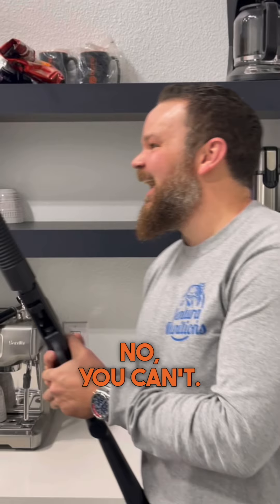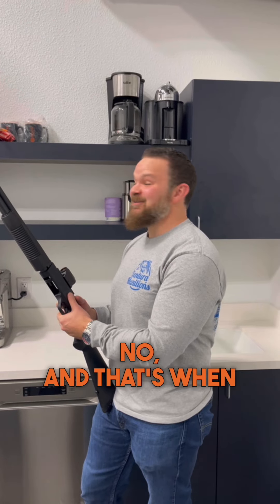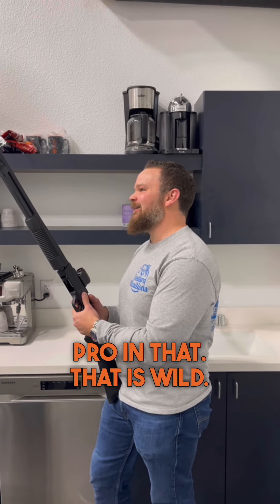Dude, that is no recoil, right? Holy — that's legit. No recoil, but guess what Mike — you're not wearing your ear protection. And when you sent me the video I was like, there's no ear pro in that. That is wild.